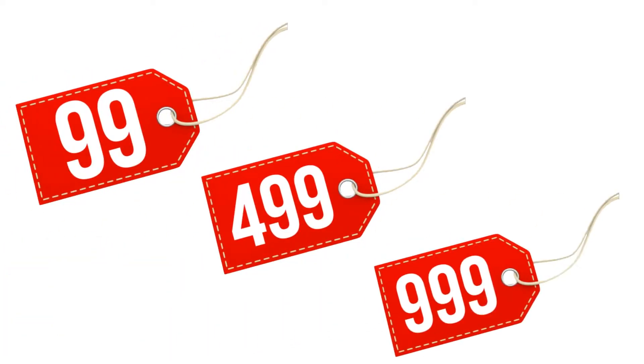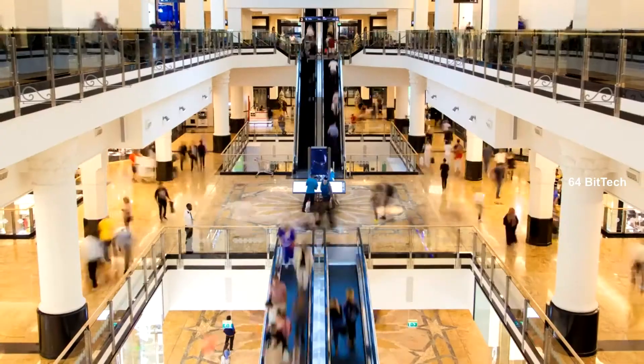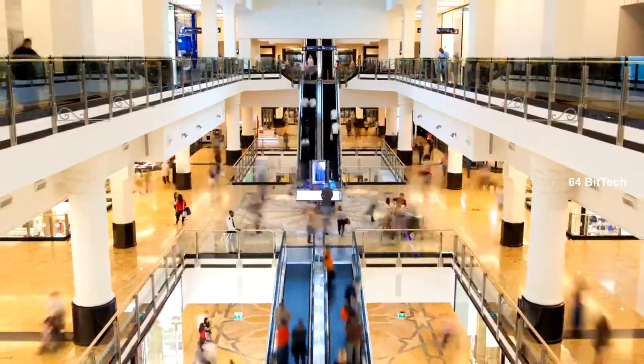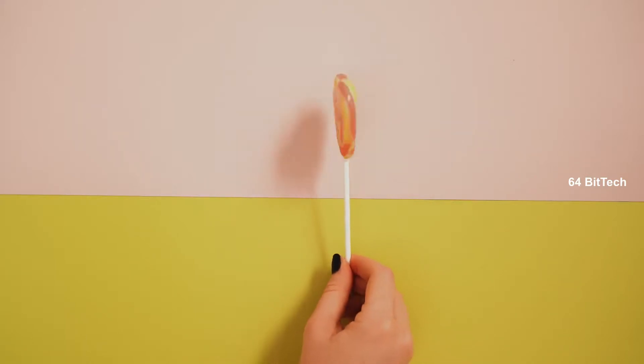The second reason is the price number — $1.99, $2.99. The price number ends in .99, so it's like a cycle.